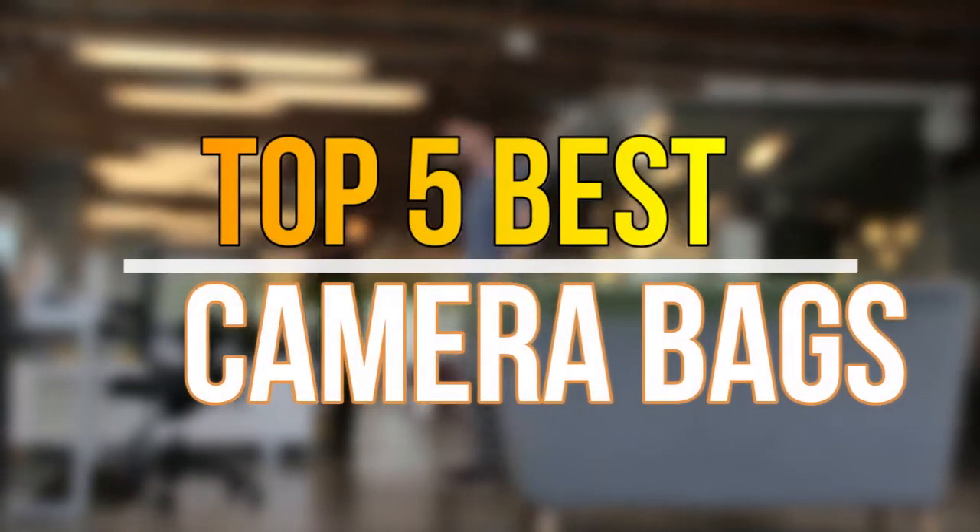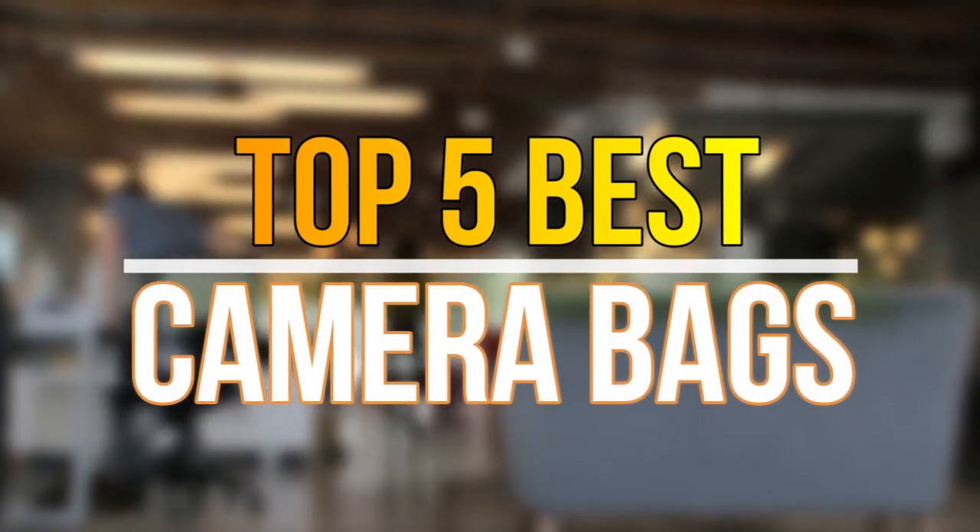Hello guys, today in this video we are going to help you find out the best camera bags in the market. Let's get started with the list.